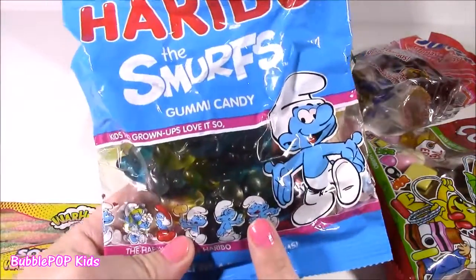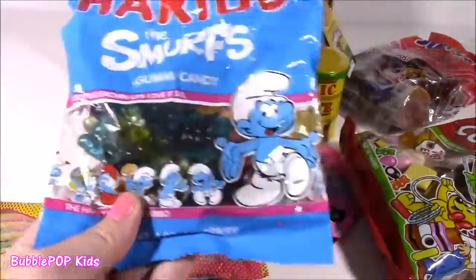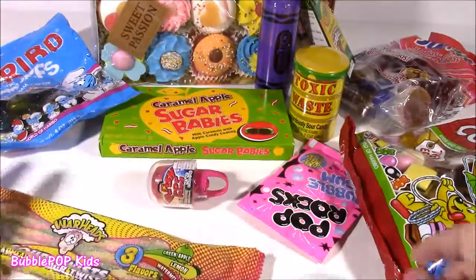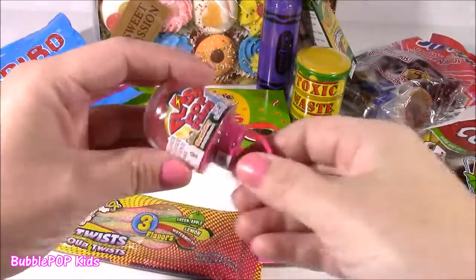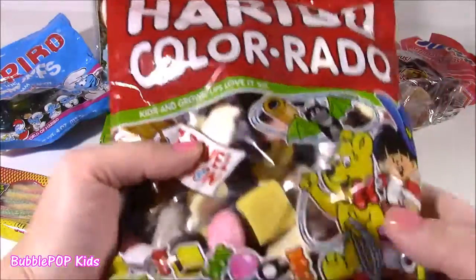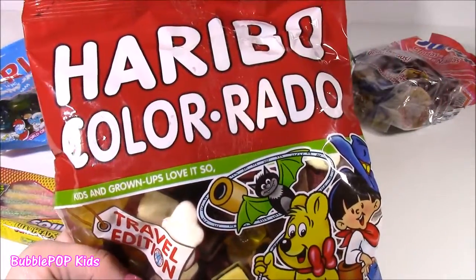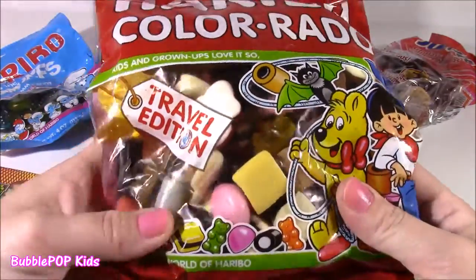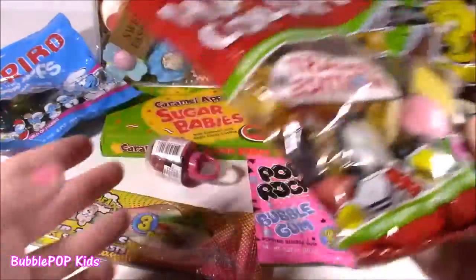We have these little gummy smurfs — look at these, all different colors, well they're mostly blue. They look so cool. We have some Warhead Sour Twist. What are these? Pop Rocks Bubble Gum. We have a little Flash Ring Pop that looks so, so funny. This bag is huge — it weighs about 20 pounds, I think. It's called Haribo Colorado, Travel Edition. It's got all these colorful candies, licorices, gummies inside.